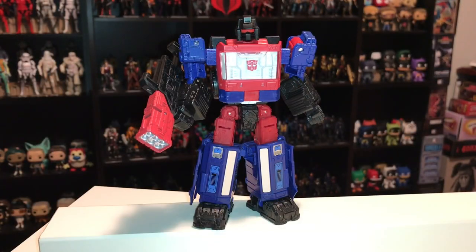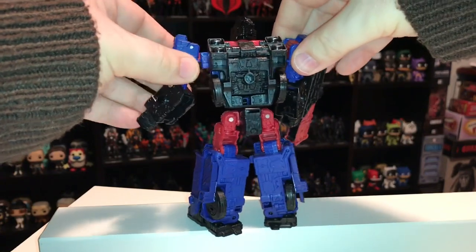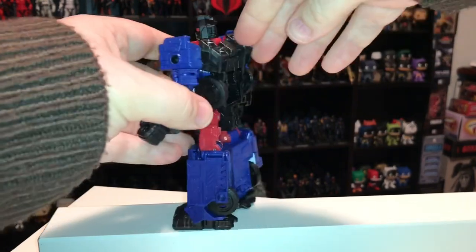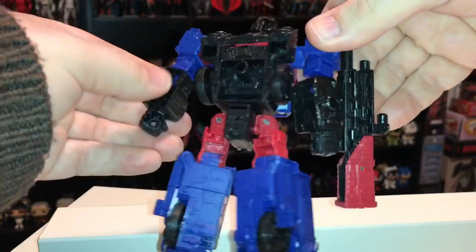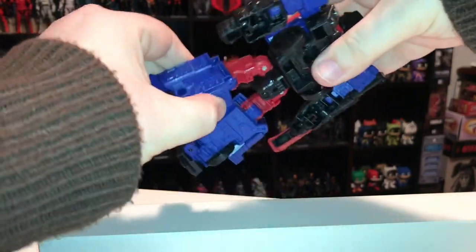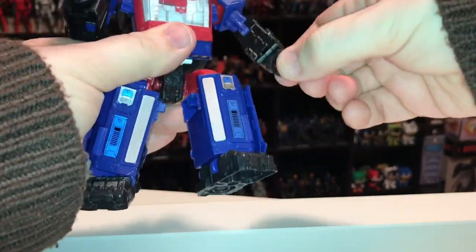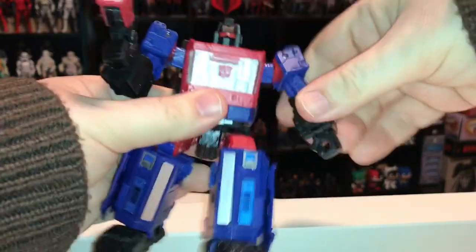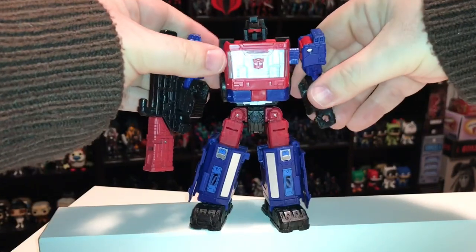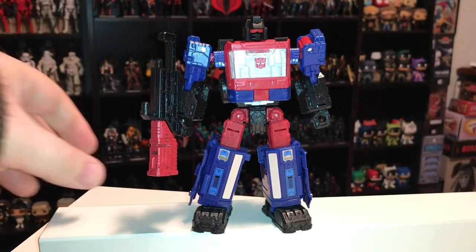As far as sculpting and articulation go, this figure is pretty good. He looks decent from the back too — not a lot of kibble hanging off him, and he doesn't feel flimsy or cheap. He bends at the knees and elbows, spins at the wrist, and his head turns. He's got all the basic articulation you'd want and is very poseable. That said, this figure is a complete repaint of the Ironhide from the Transformer Siege line.